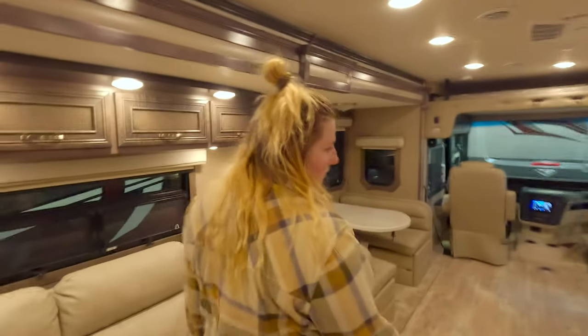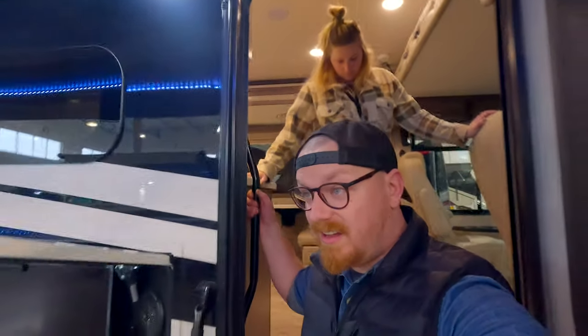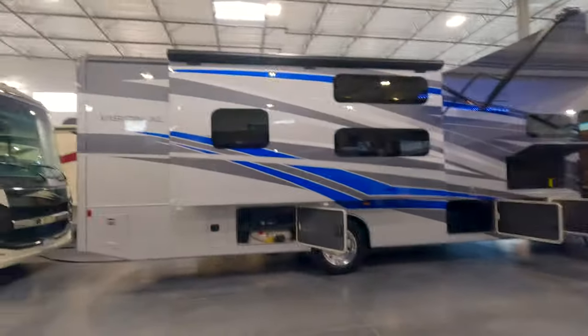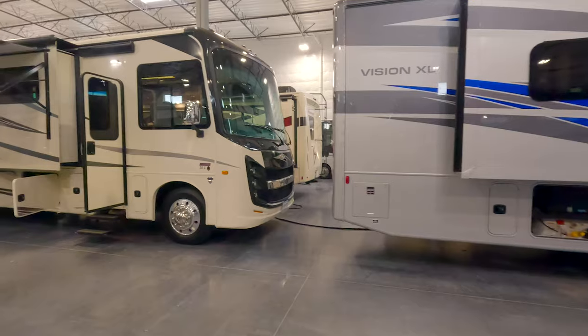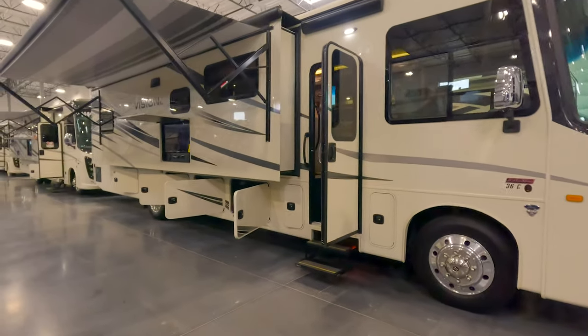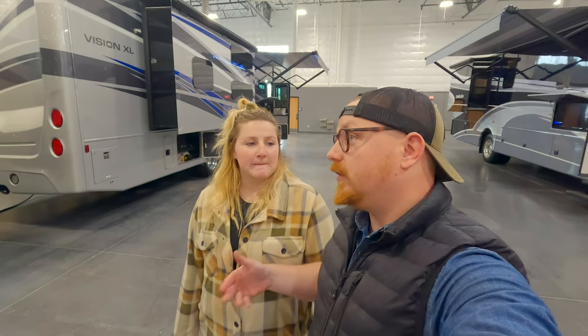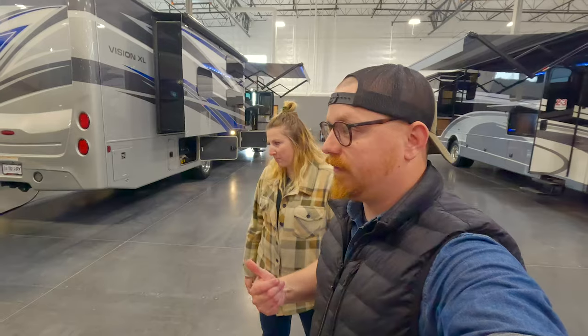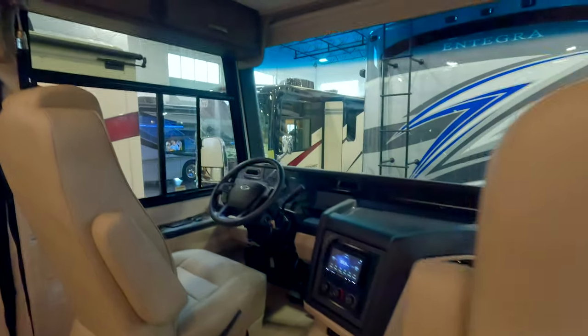It's a darker vibe in here. I don't think we are the ideal clientele for this unit, but that's all right. Now looking at these guys side by side, obviously the Vision XL with the full body paint looks a lot better. But this is a 36C without full body paint, and I think it's actually going to look nicer for longer, because we know that Jaco and Entegra do not actually paint their own coaches — at least not on any of the gas lines, and I don't trust it.